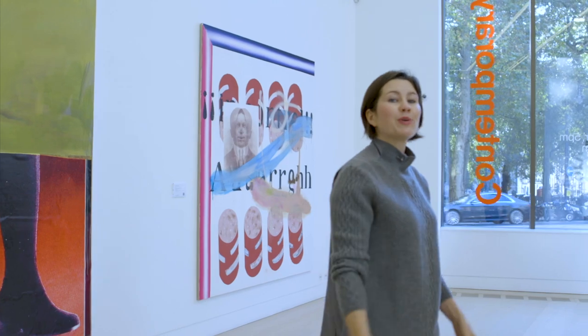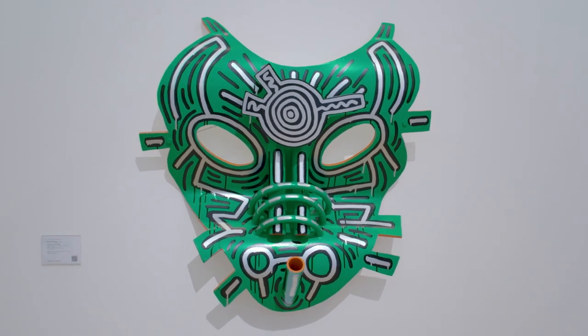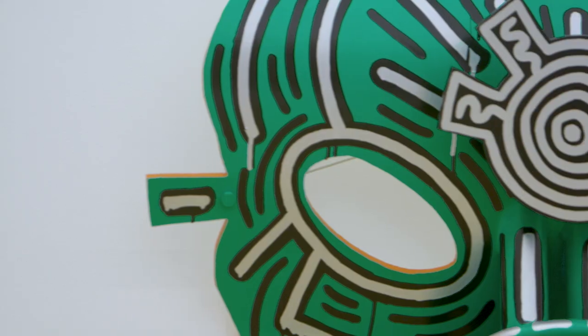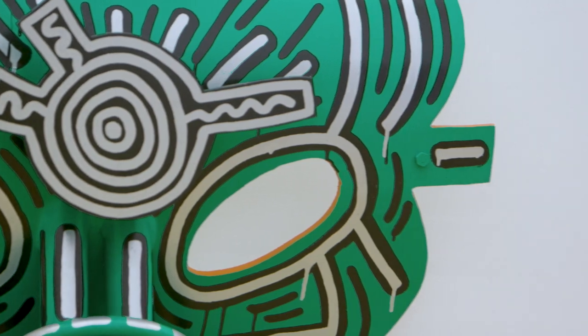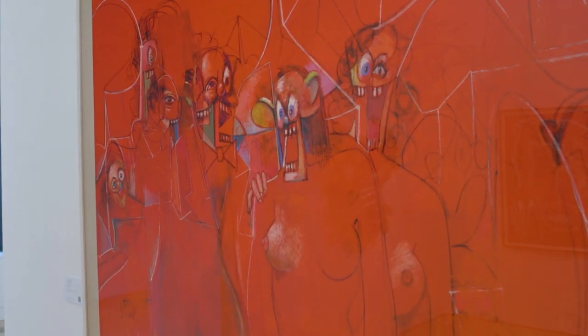We're very proud to be offering these three works, which are being sold to benefit the Bidari Foundation. Keith Haring's Untitled Grace Jones Mask belongs to a series of eight that Keith did in 1987, only two of which he dedicated — this one to Grace Jones and another to Pablo Picasso. George Condo's The Age of Reason, painted in a very bold red palette.